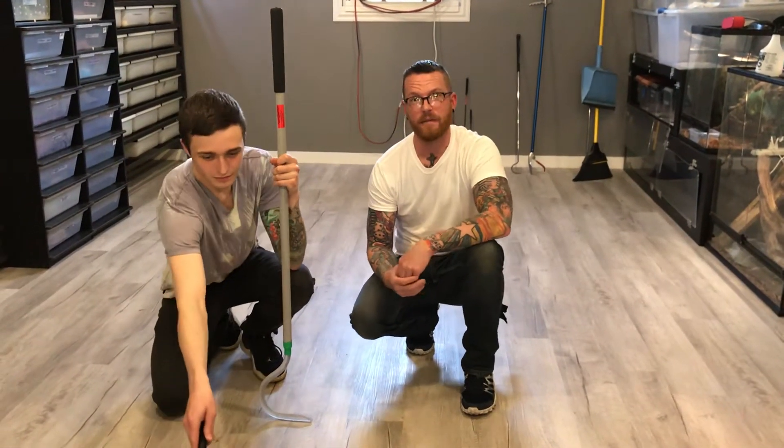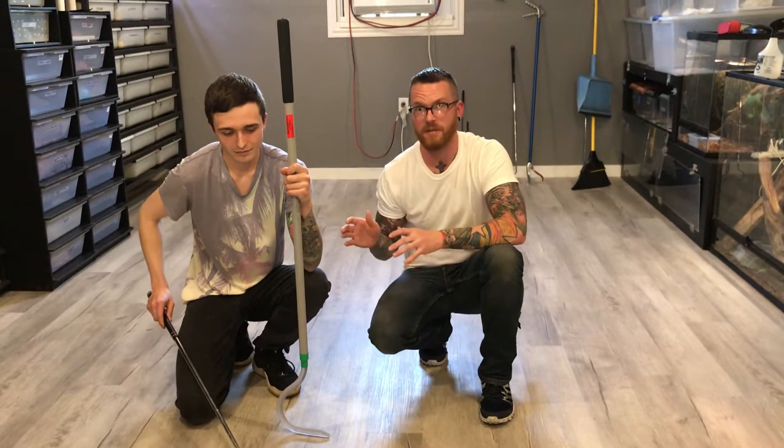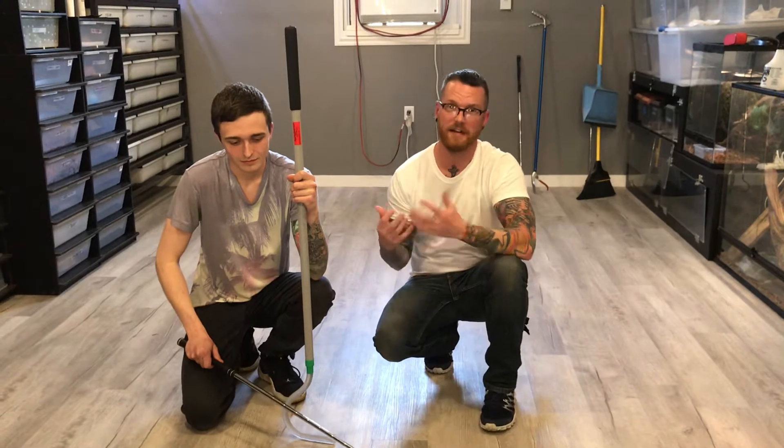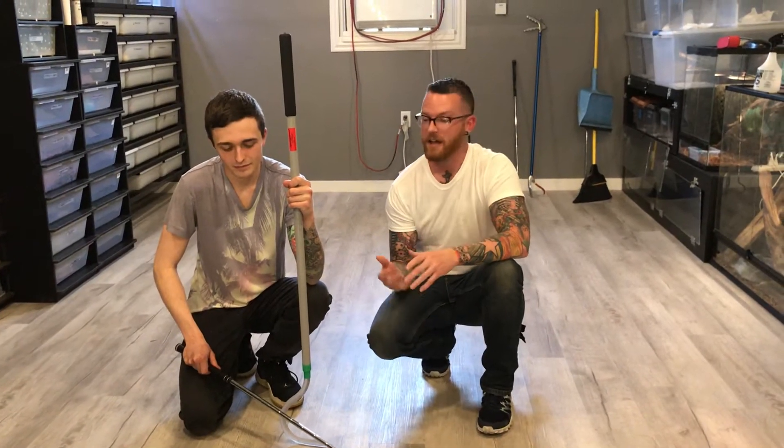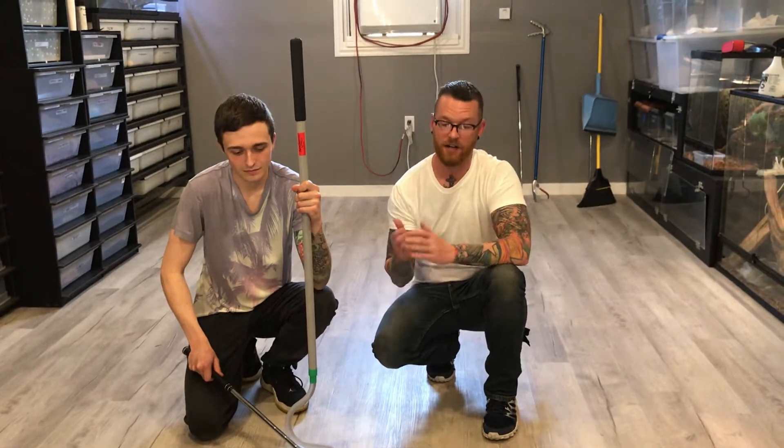Hey guys, it's Sean. I'm back at my friend Josh's house. I've already done a couple videos here. Josh is my go-to snake expert. He knows all kinds of cool stuff and I learn something new every time I'm here. He also has lots of cool venomous snakes, including my absolute favorite, a Gaboon Viper.